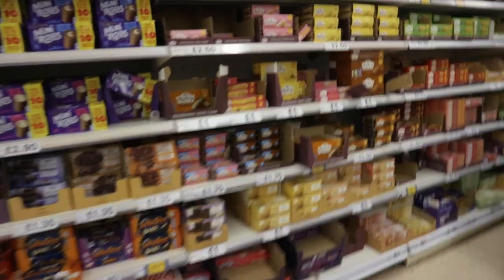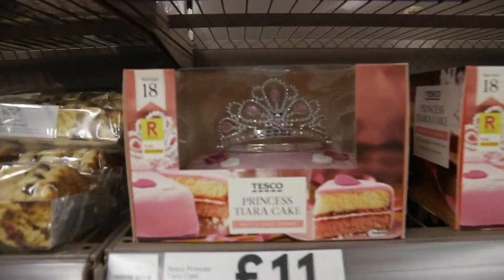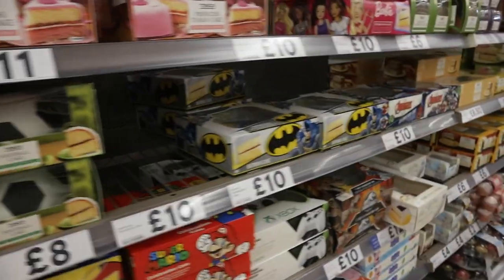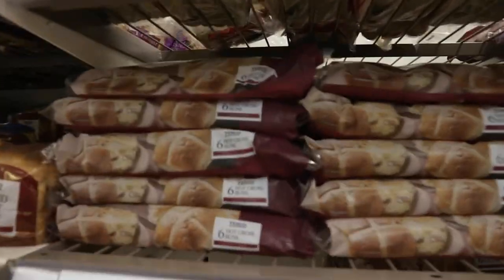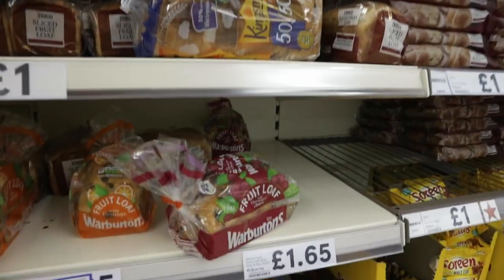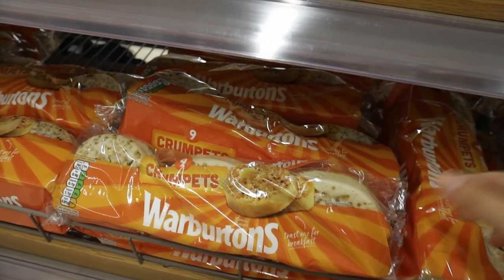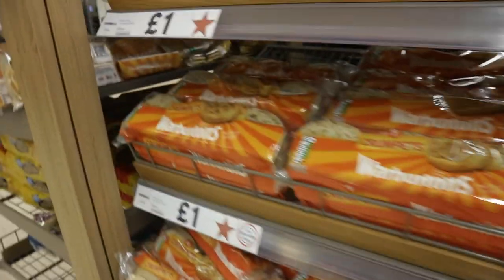There are biscuits and cakes here - these are factory-made ones, whereas over there you can get ones made in the bakery. Pre-made cakes are 11 pounds - about 1,100 rubles - which I think is quite good, maybe even cheaper than in Russia. There are hot cross buns - very popular but you don't find them in Russia. There's also raisin bread, which is really tasty, and crumpets - a traditional English thing. You put them in the toaster, add butter, and they're a very nice breakfast. A pack of nine crumpets is just one pound, about 100 rubles.